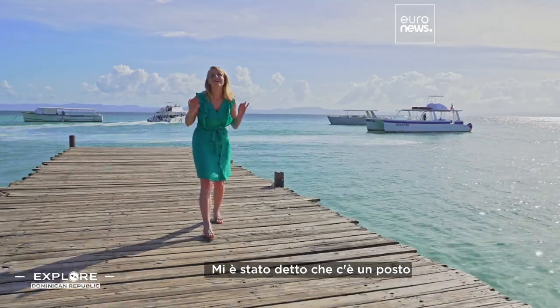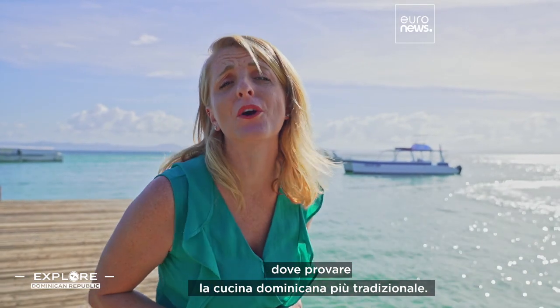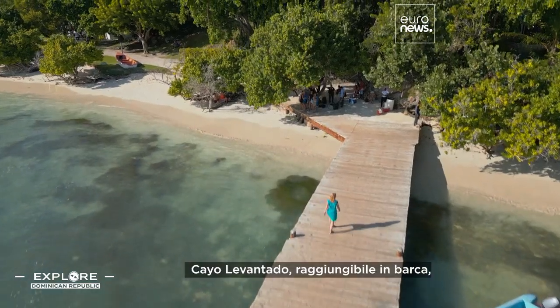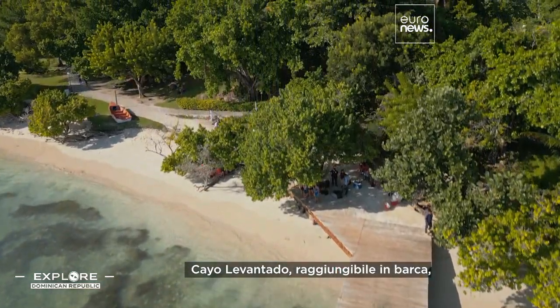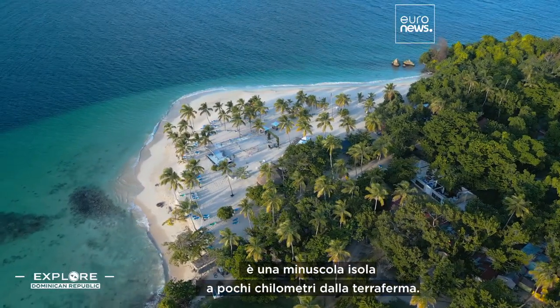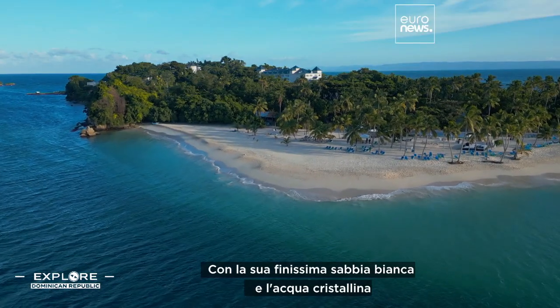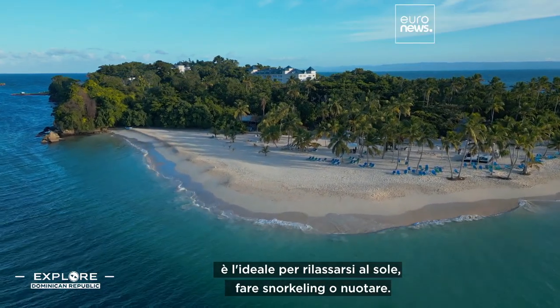I've been told that there's a place where I must go to try the most traditional Dominican cuisine, and it's right there. Cayo Levantado, reachable by boat, is a tiny island which lies just a few kilometers from the mainland, with its white powdery sand and crystal clear water.